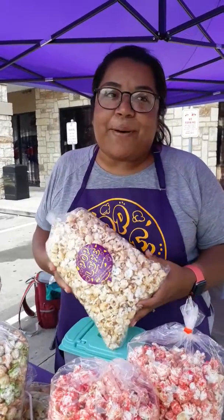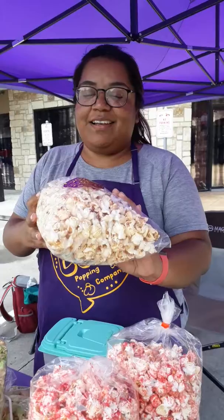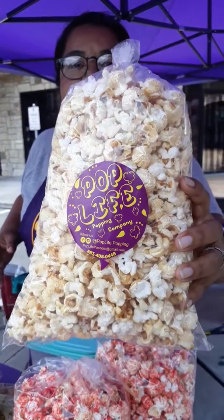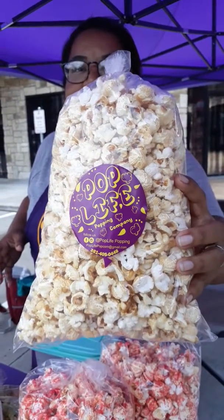We are on Facebook and we are on Instagram at Pop Life Coffee. That's where you can find us. This is what our logo looks like. You can see the phone number at the bottom of the logo and an email address.